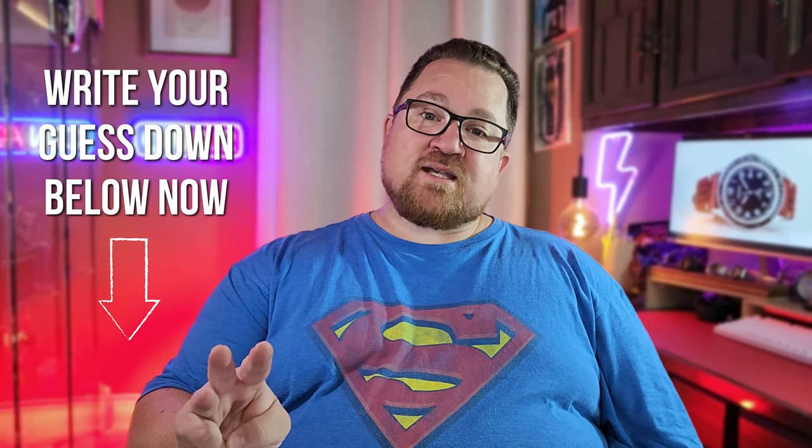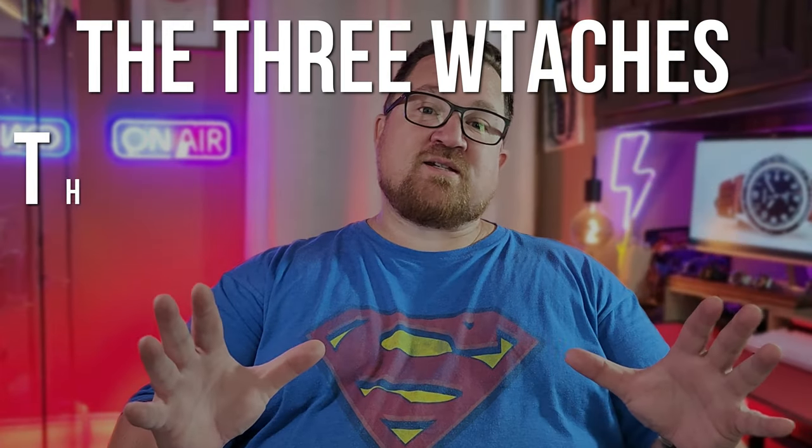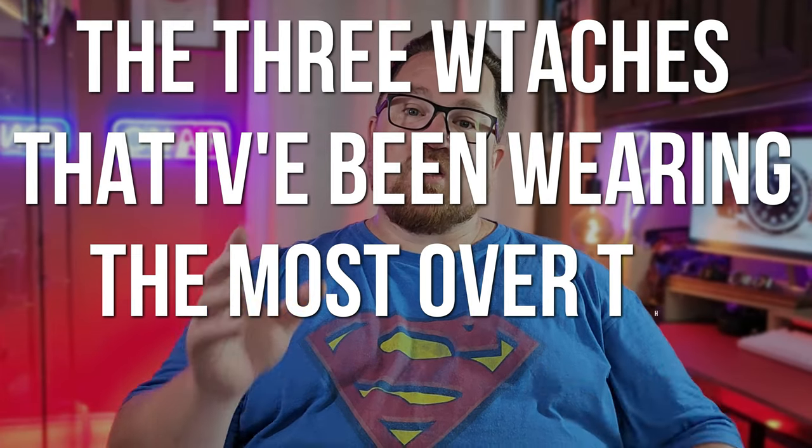So I thought what I would do is have a little bit of fun with it and show you the three watches I've been wearing a lot, explain why I've been wearing them and why they're great watches. All three of these watches can be found for under a thousand dollars, the cheapest being closer to two hundred dollars, and I think there's a three watch collection in here somewhere. So with that I give you the three watches that I've been wearing the most over the summer.